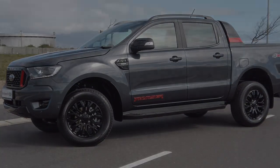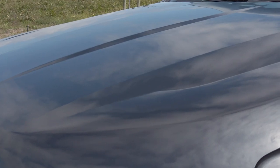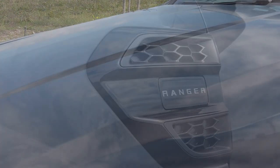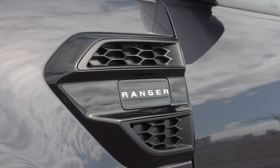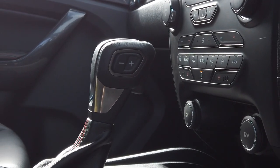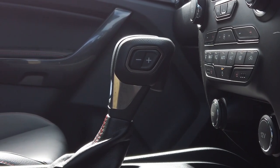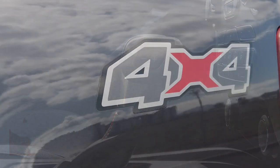Just like the Wildtrak, the Thunder is powered by Ford's new 2-litre bi-turbo diesel engine that develops 157 kilowatts of power and 500 Newton meters of torque, combined with Ford's advanced and intelligent 10-speed automatic transmission that works autonomously through all its gears to deliver a flatter torque curve and acceleration you have to experience to believe.